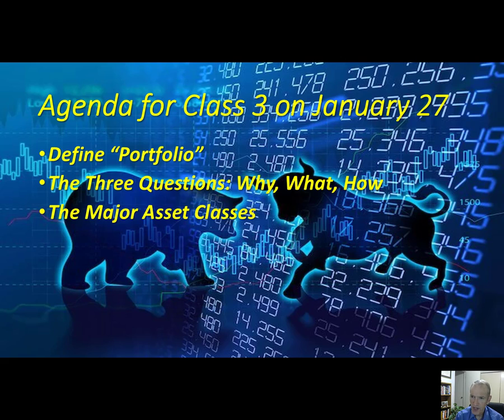What we're going to cover in the next few classes is what it means to invest and build a portfolio. Today we'll define what a portfolio is and we'll cover three questions: the why, the what, and the how of investing.